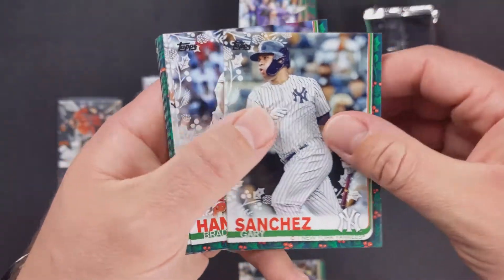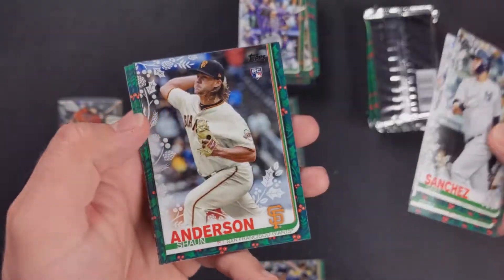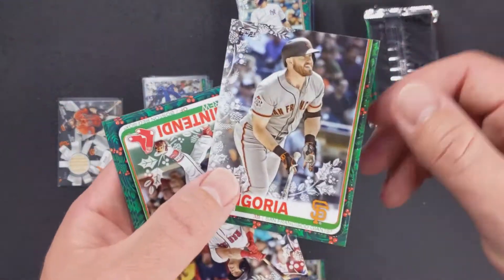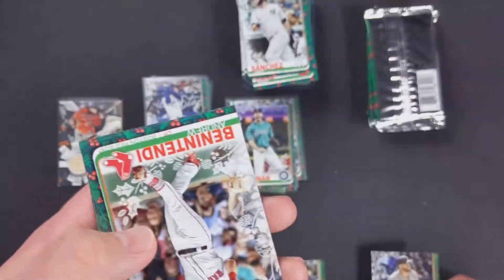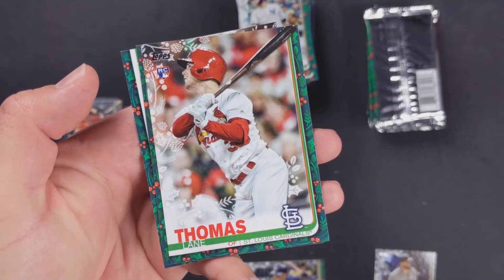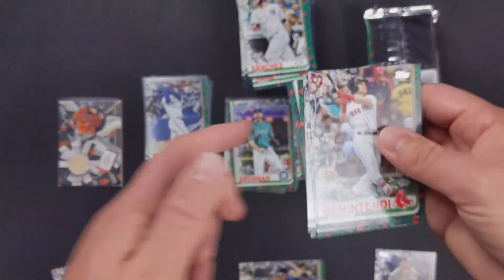Gary Sanchez, Brad Hand, Chris Sale, Sean Anderson rookie card. This is a big Evan Longoria fest — Evan Longoria and it's the glittery one. Andrew Benintendi, Michael Conforto, Lane Thomas rookie card, Wilson Contreras, and Javi Baez.